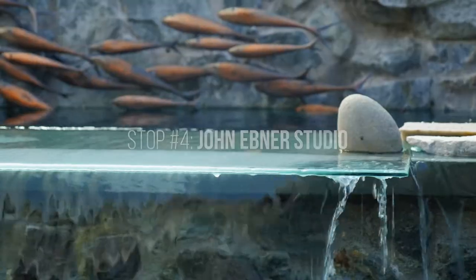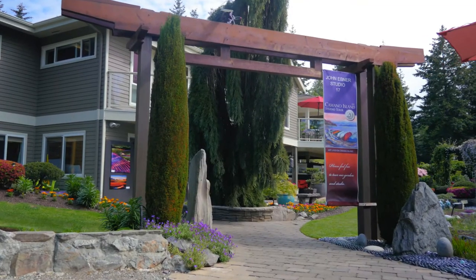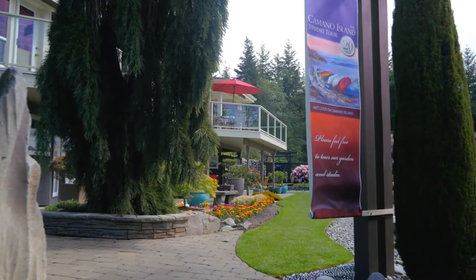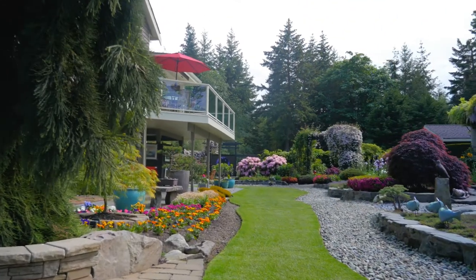We are here at artist John Ebner's house. He is a watercolor artist, and clearly his backyard inspires him. What this guy has done with this landscape — I want him at my house right now. I want him to put it all together for me. I think I'm just going to hire him. He seemed kind of busy, but let's go explore the garden.